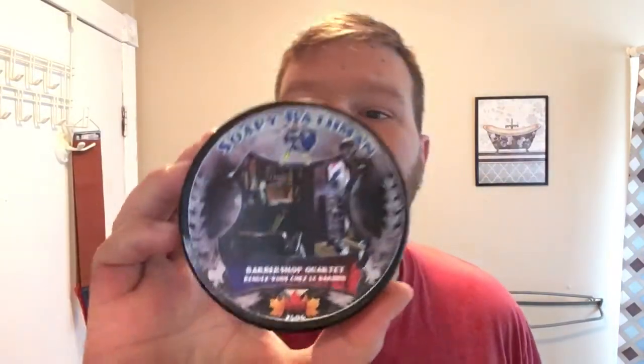So the soap for today — I was in a barbershop mood, so we're going to go with the Soapy Bathman Barbershop Quartet. I absolutely love this scent. This was gifted to me back during a tough time a year ago. Going to have to get another tub of it soon, as you can see — she's getting down there. But it's a well-used soap and I really, really like it. I'm going to pamper myself a bit today. Something I don't usually do, but I'm going to actually use a pre-shave oil — a little bit of Sunday pampering, right guys?